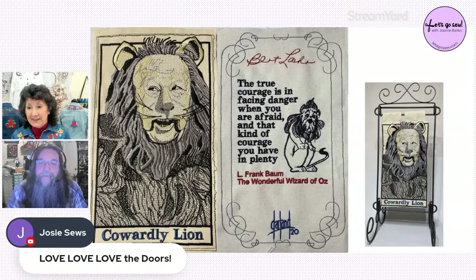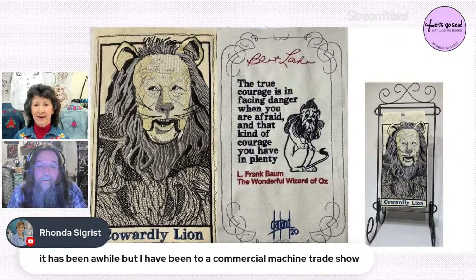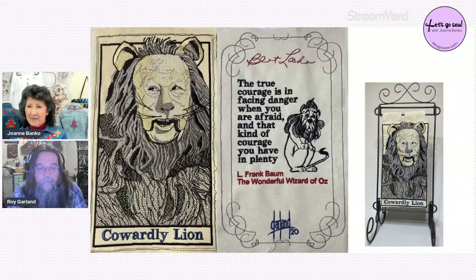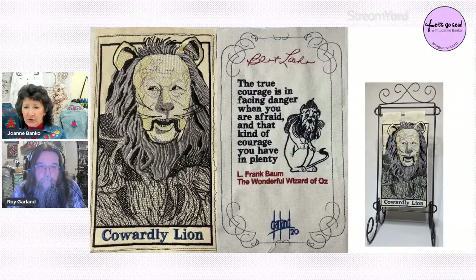Josie loved the DIME doors from two years ago; last year was Hometown Charms, and this year the free weekly design series is called 'On the House.' Ronda, a commercial embroiderer, mentions it's been a while since she's been to a commercial machine trade show. Roy mentions the ISS (Imprinted Sportswear Show) recently had one in Los Angeles in January, with Chicago and Fort Worth coming up.